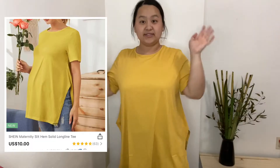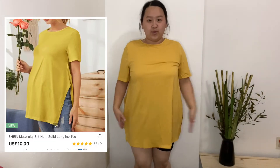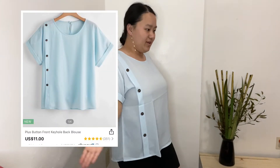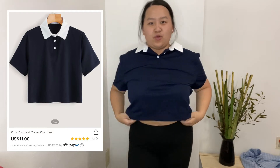The fabric kind of feels itchy on me. Here is the second top — it goes down to my thighs. There are slits on the side and I got this from the maternity section. It's supposed to be breathable but I like it, it's very soft either way. Looks very nice.